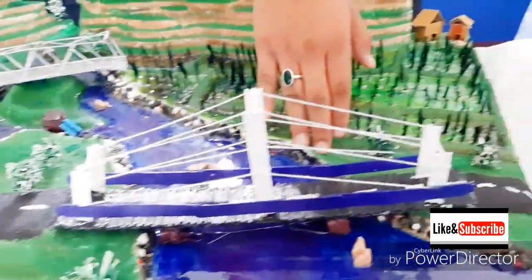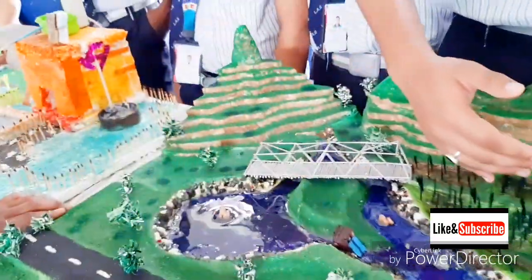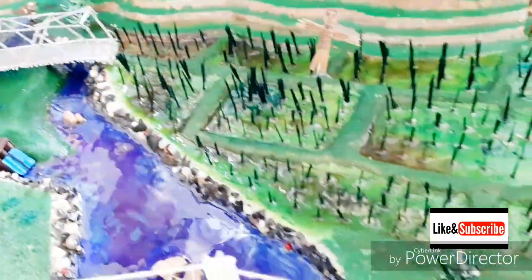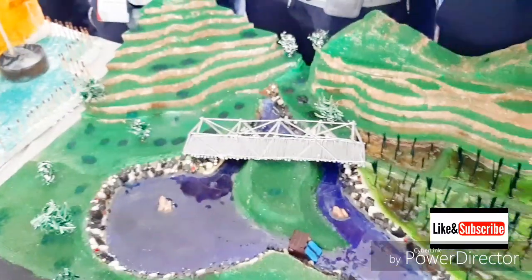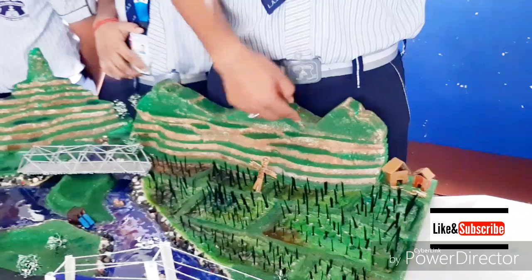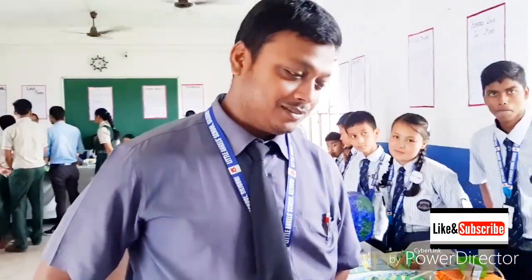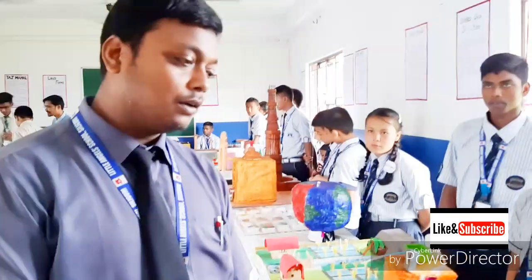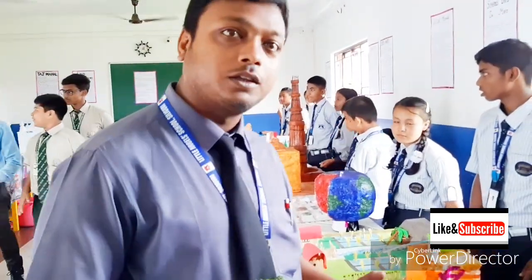The model is divided into two sections — the first section is of Gujma, and the second section is of the city. It is a very beautiful project. The students received guidance from Sir Bitu, their geography teacher. They learned how to make this model and many other things. The exhibition is really good and awesome — students come to know and are very eager to learn lots of things.